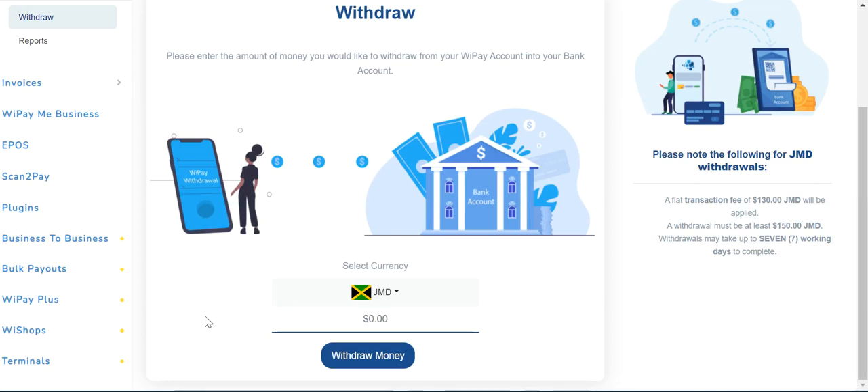Hey guys, good morning. This is your girl Lottie Boo and I'm coming to you with yet another YouTube video. So guys, today I'm going to be talking about WePay.